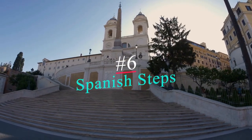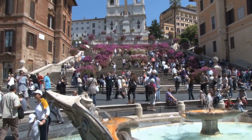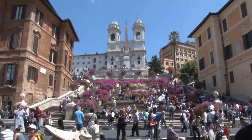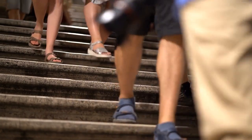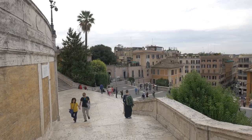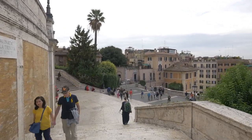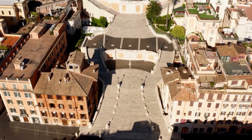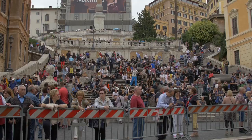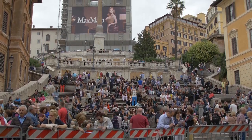Number 6: Spanish Steps. The Spanish Steps were built in the first quarter of the 18th century. The 135 steps are broken up by three terraces representing the Holy Trinity. The name of the steps hints at a time in the 17th century when the Spanish embassy was located on the square — it was called the Piazza di Spagna. The name Spanish Steps has stuck, but their proper name is Scalinata della Trinita dei Monti.